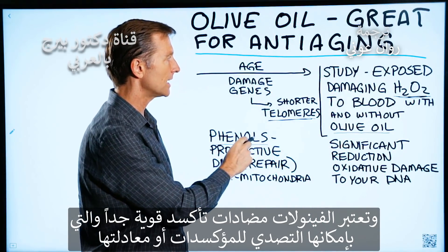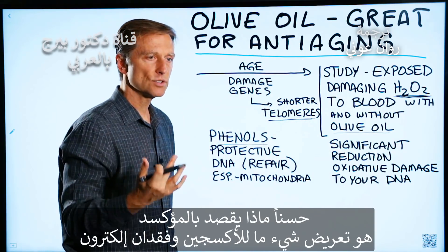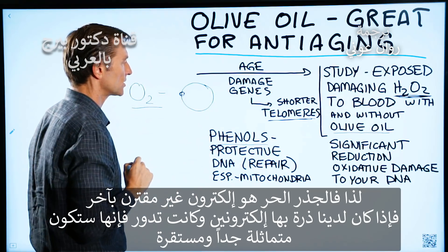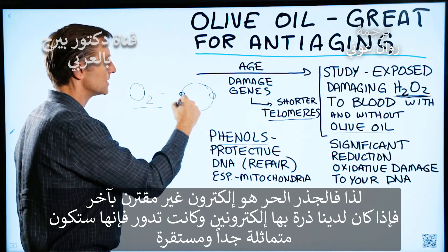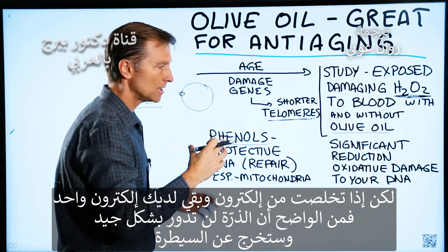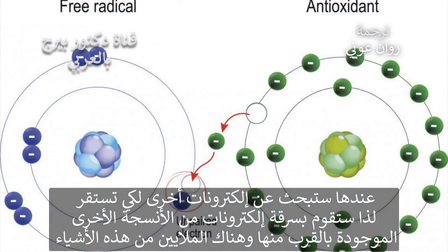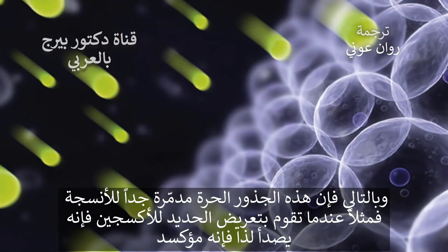Phenols are a very powerful antioxidant that can counter or neutralize oxidants. What's an oxidant? The original definition was exposing something to oxygen and losing an electron. A free radical is an unpaired electron. If you take an atom with two electrons, it spins symmetrically and is very stable. But if you lose an electron and only have one, the atom doesn't spin well, gets out of control, and starts looking for other electrons to stabilize itself — robbing and stealing electrons from nearby tissues. There are millions of these, so free radicals are very damaging to tissues.